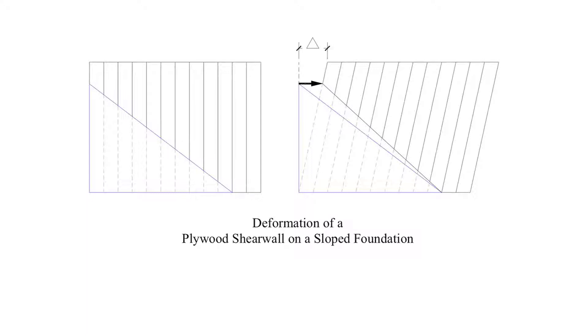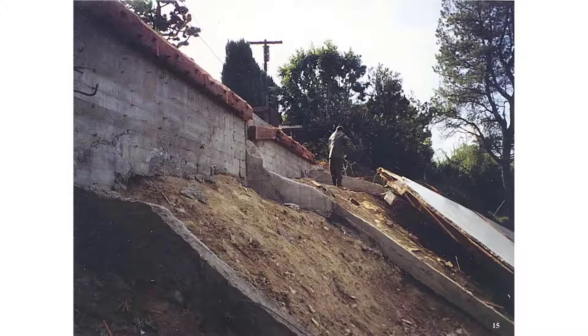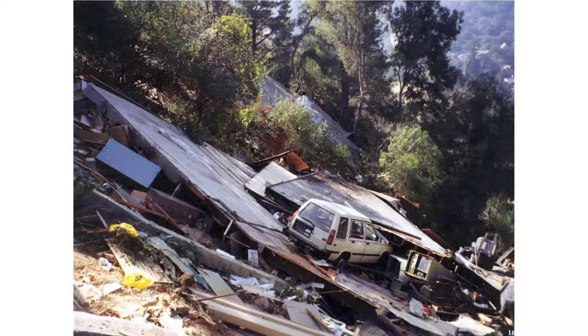The same sort of thing happens when we have a slope foundation — there are a lot of these in the Oakland Hills. Here is an example of what happened to a house built on a slope foundation. Here is another home that suffered severe earthquake damage with a sloped foundation.